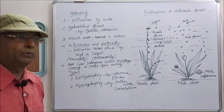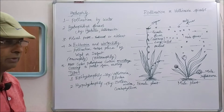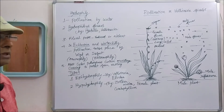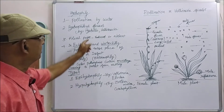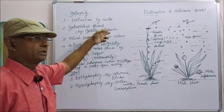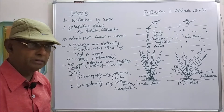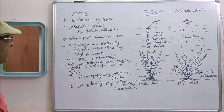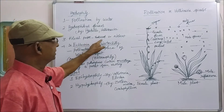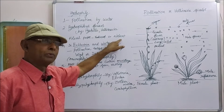All the hydrophilic plants produce hydrophilic flowers. In hydrophilic flowers, floral parts are either reduced or totally absent.